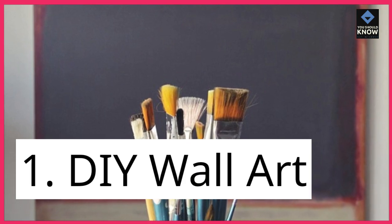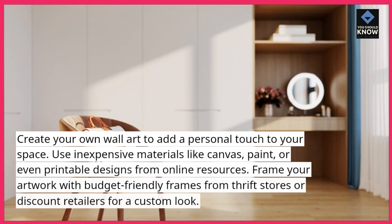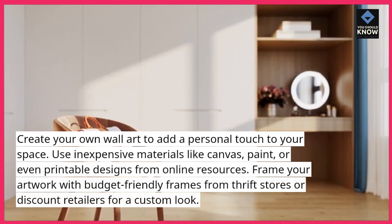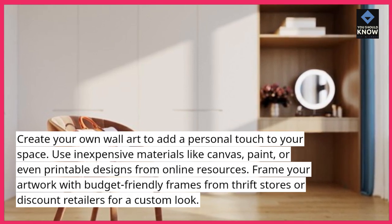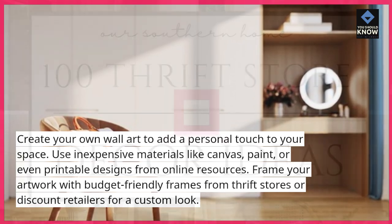1. DIY Wall Art: Create your own wall art to add a personal touch to your space. Use inexpensive materials like canvas, paint, or even printable designs from online resources. Frame your artwork with budget-friendly frames from thrift stores or discount retailers for a custom look.